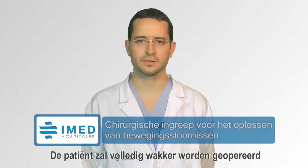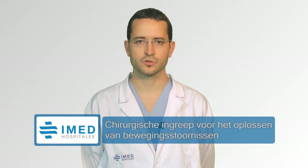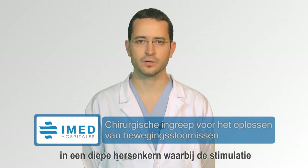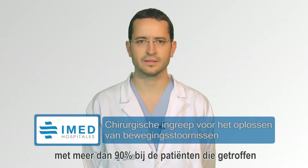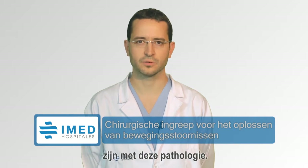The patient will be operated completely awake and we will check the integrity of all the neurological pathways, so as to introduce a very thin electrode into a deep brain nucleus. The stimulation is going to improve more than 90% of the motor symptoms in patients affected with this pathology.